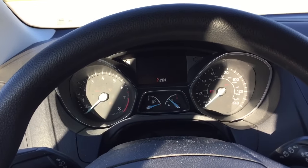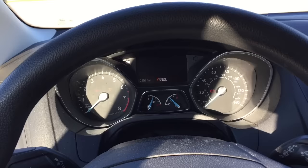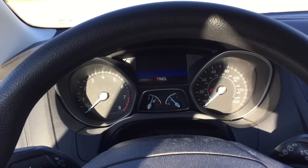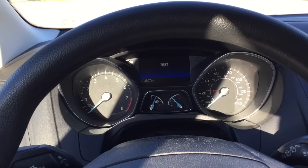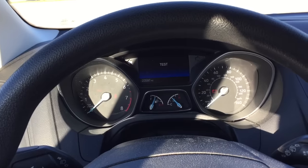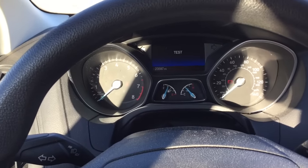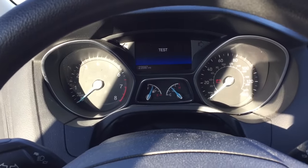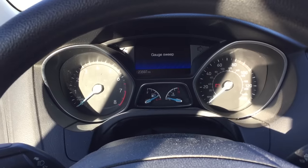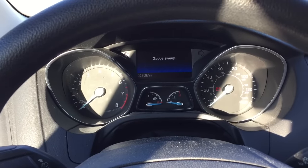Then you turn the car to the run position and keep holding the button until 'test mode' shows up on your screen. Let go as soon as you see 'test,' and now you can cycle through the different modes available. Basically you have a gauge sweep, so it will cycle your gauges so you can see if they all work.